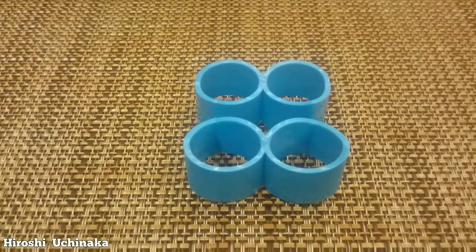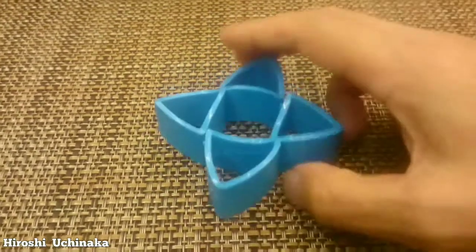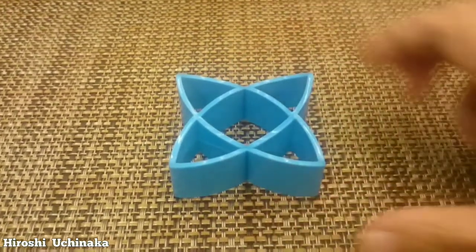This is a one-of-a-kind illusion. As you move the object, it takes different forms, shapes, and sizes.